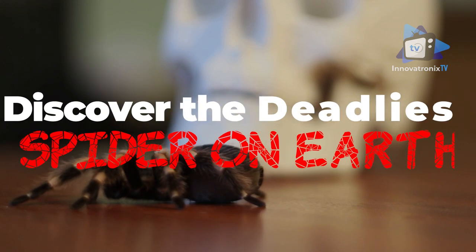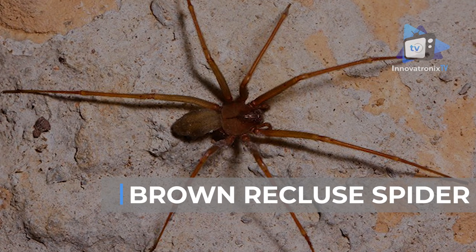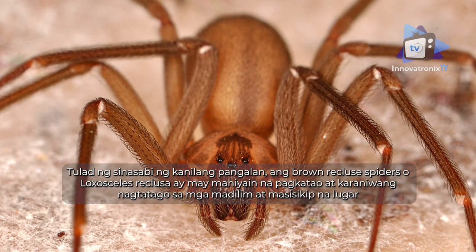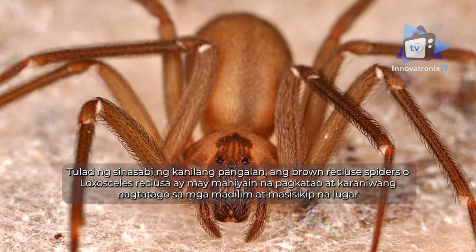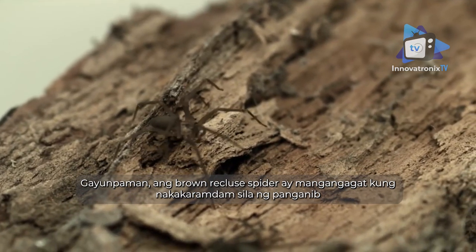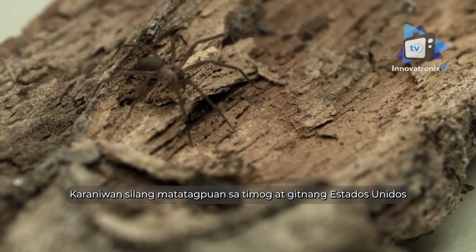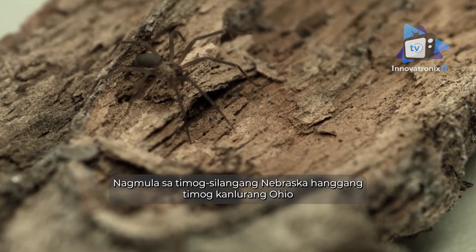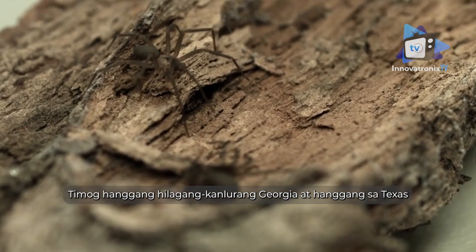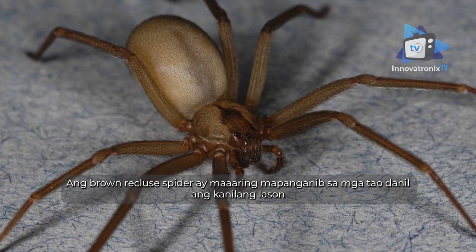Brown recluse spider: as their name suggests, brown recluse spiders (Loxosceles reclusa) have a shy nature and tend to hide in dark, sheltered places. However, they will bite if threatened, and their bites can be deadly. They are usually found in the south and central United States, spanning southeastern Nebraska to southwestern Ohio, south to northwestern Georgia and into Texas.